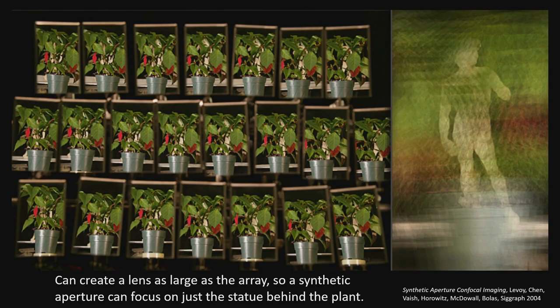You can do really cool things with angle-pickers. Here's a picture of a plant with a little toy statue of David behind it — you can barely see it. But if you take multiple views from multiple angles, you can do confocal imaging — this work done by Marc Levoy — and you can see the statue behind the plant. In photographic terms, if you had a lens as big as that light field camera, you've got an aperture you can make really small, so everything's out of focus other than the statue. You can see behind bushes and things.